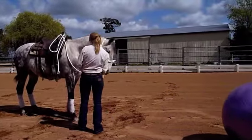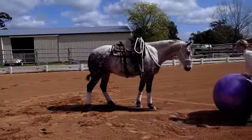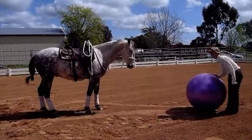Teaching your horse to play ball will not only encourage his natural herding instincts, creativity, and curiosity, but it will also assist in developing your trainer-horse relationship to a true partnership.